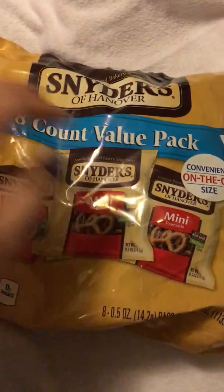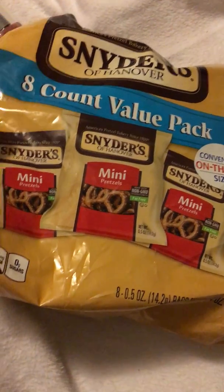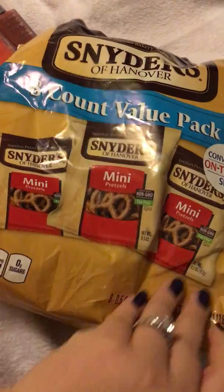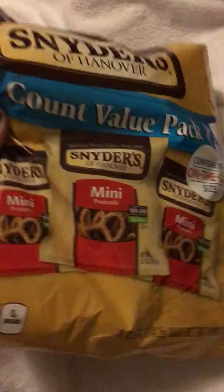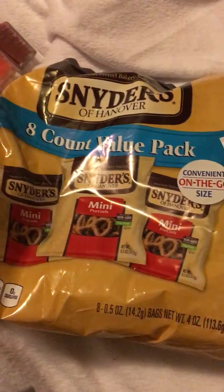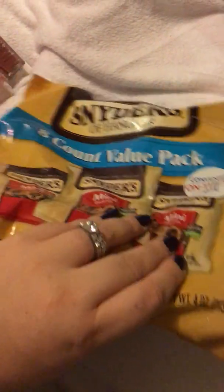I grabbed for my children — they love pretzels, and my Dollar Tree always has these bags of Snyder's of Hanover eight-count value pack. You get eight five-ounce bags of mini pretzels for a dollar. A pack of eight of these at Walmart is going to run you at least three dollars, so this is a super deal. I always buy these — it's a repeat buy every time I go.